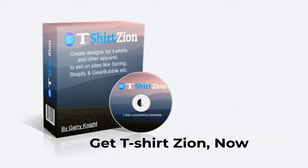What are you waiting for? Click on the button below and get T-Shirt Zion now. We'll see you on the inside.